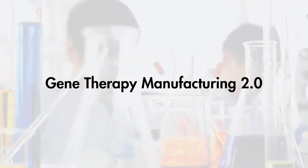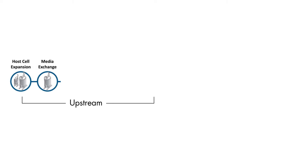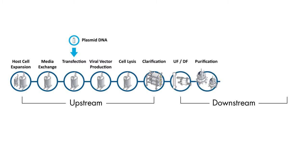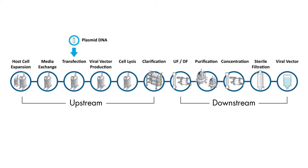Repligen is in a unique position to lead gene therapy manufacturing 2.1, where the virus will be continuously produced from producer cells using intensified suspension cell culture run in perfusion mode, and purified through an optimized and secured downstream process.